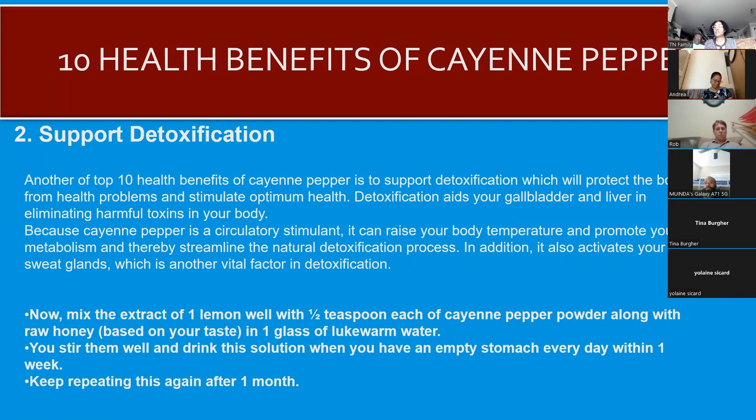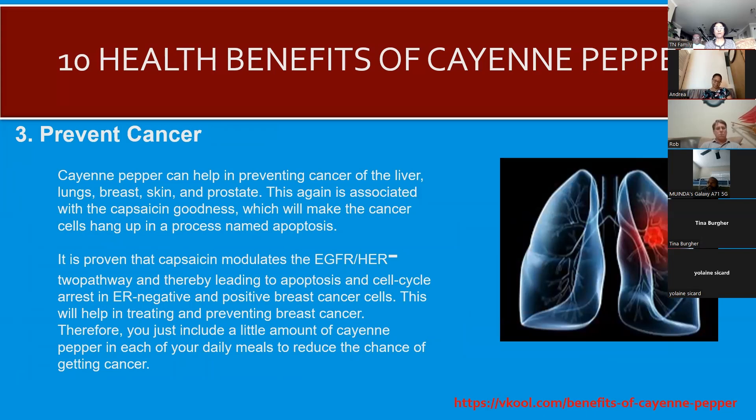Cayenne pepper also supports detoxification. There are so many toxins in the atmosphere and in what we eat, and cayenne pepper can help alleviate some of that. The recipe for detoxification uses lemon extract, cayenne pepper powder, raw honey, and lukewarm water — pause the video to write it down or take a screenshot. Notably, lemon juice is a good substitute for apple cider vinegar for those who prefer it.